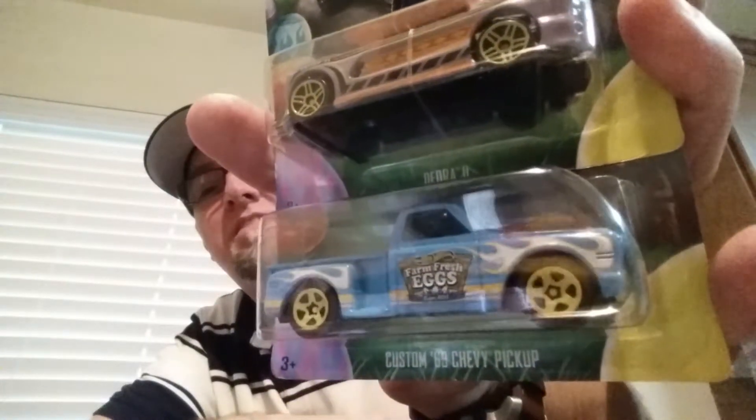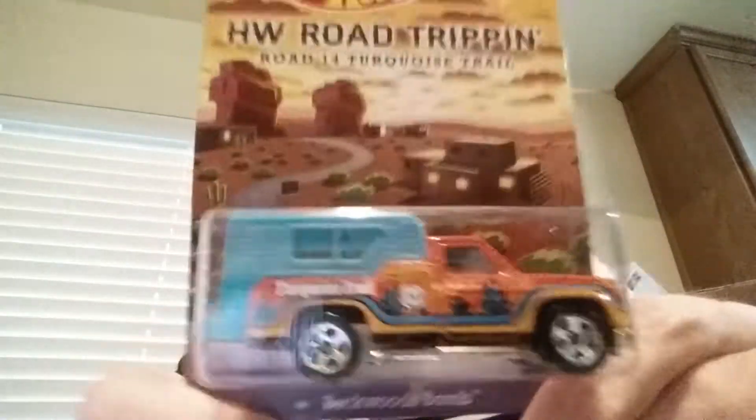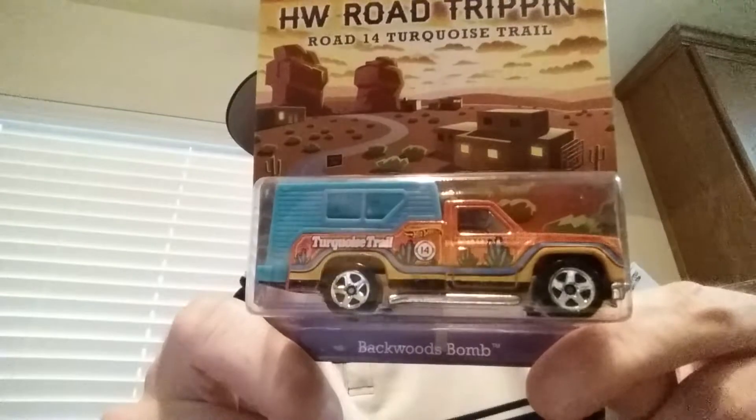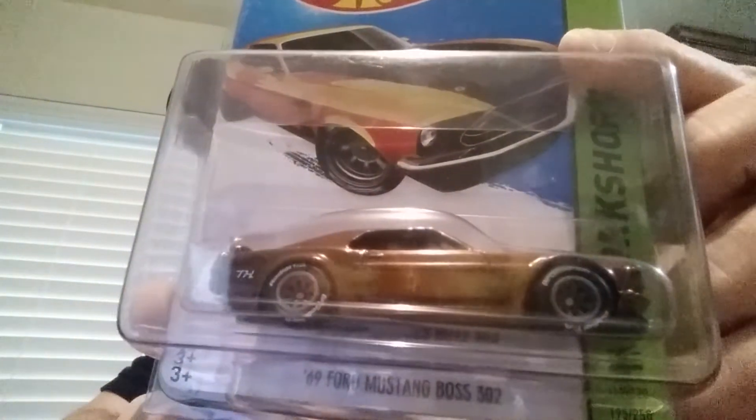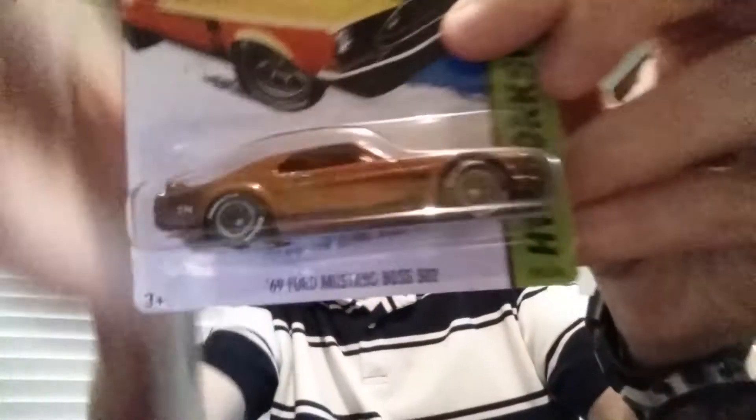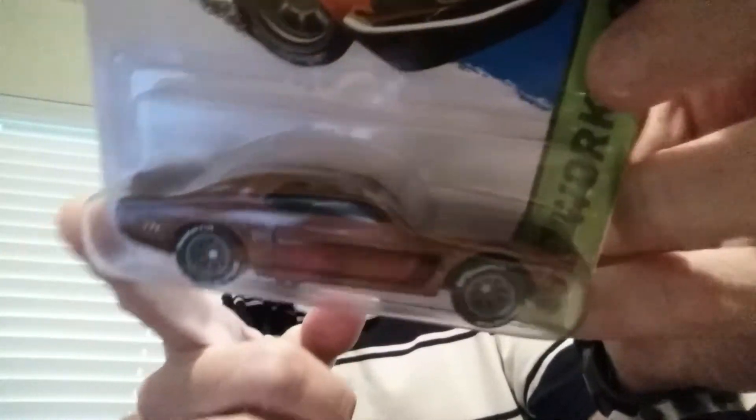Yes — surfboards, and yes to that Chevy pickup. Love the front end on that Chevy pickup, that is sweet. Thank you so much Bobby, you've got some cool little extras here. Backward Bomb — I do have a couple of these but I definitely want to customize one or two. I saw about five or six of those on the pegs the other day and just left them. And there's the super Mustang Boss 302 — sick, I love it. That is a sick casting. Super Mustang Boss 302, very very cool.